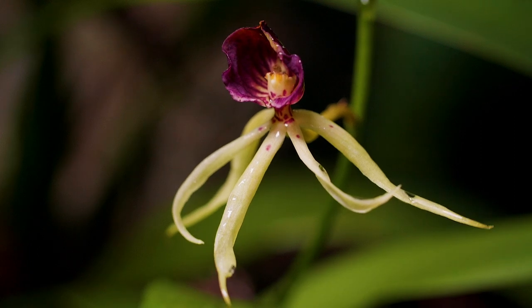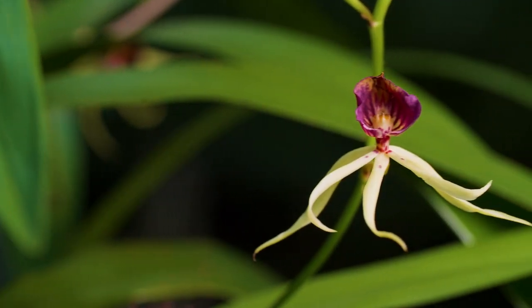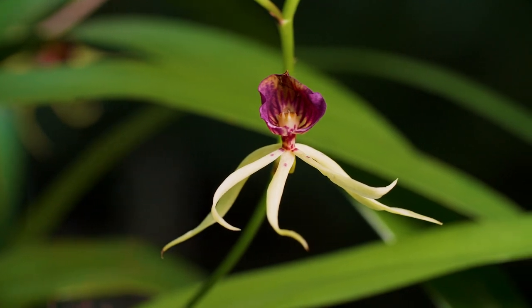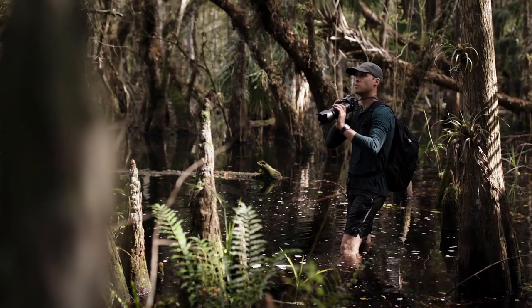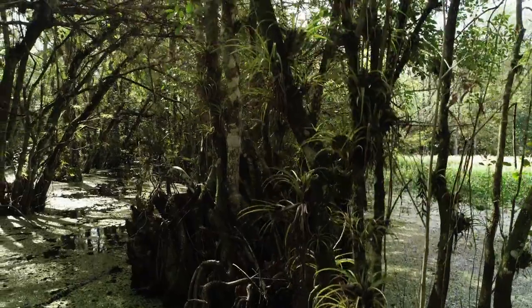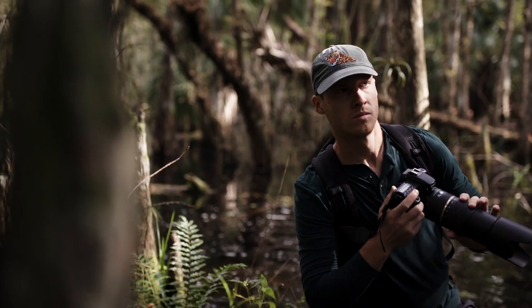The clamshell orchid — one of the jewels of Florida — is a beautiful orchid species that's a state endangered flower. It's absolutely stunning to look at. These plants have been poached over past generations. What makes this orchid so special is that it's found throughout jungles and rainforests across South America, Central America, and the Caribbean, but it also exists in South Florida.